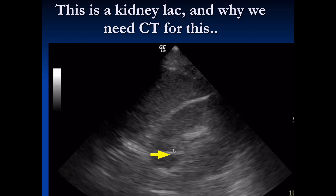This is a kidney laceration — and this is why it's important to remember that we're not very good at seeing solid organ injury with bedside ultrasound. We should rely on CT scan for anyone we suspect has a kidney laceration. This is a kidney laceration diagnosed by CT, showing how difficult it is to see by ultrasound.